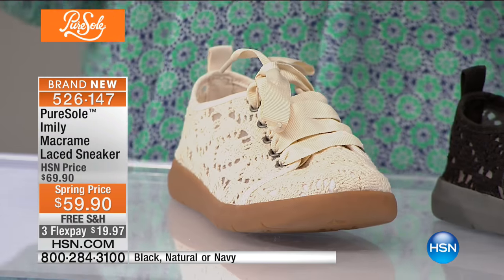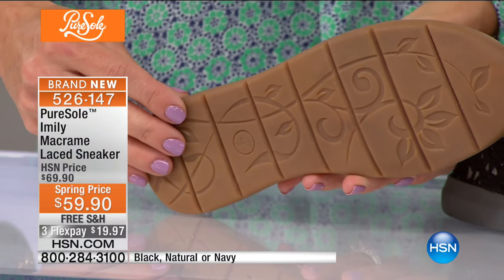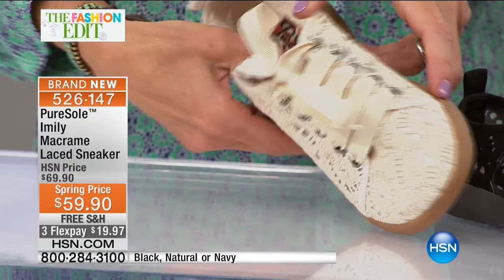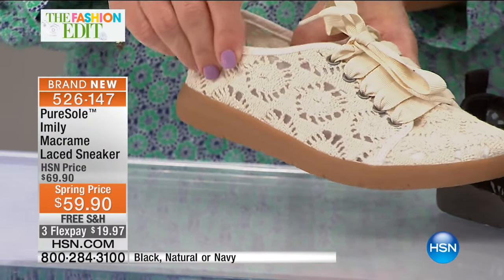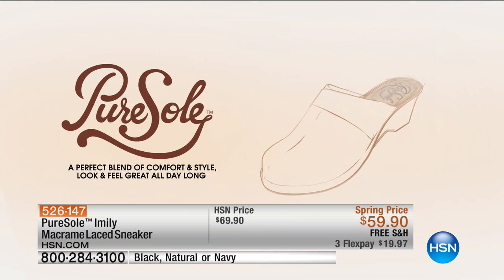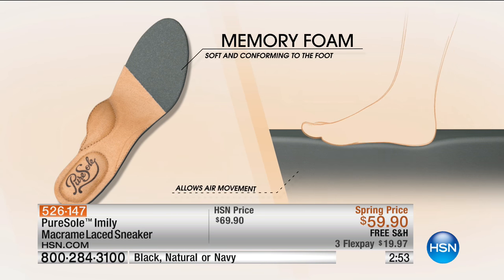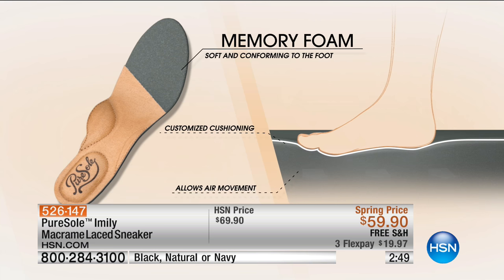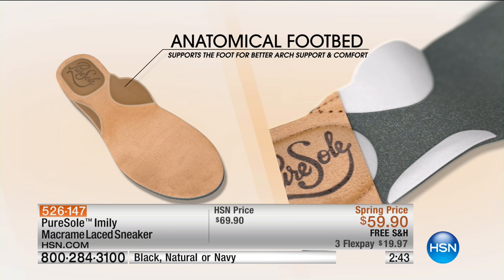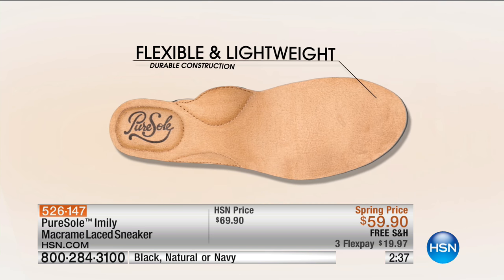That outer sole provides great comfort and you're not going to slip around in springtime. On the inside there's memory foam throughout and an anatomical footbed for real comfort — it conforms to your foot for customized cushioning and also allows air movement. The crocheted macramé design means lots of airflow. Flexible and lightweight, it's a closed-toe spring-summer shoe, which is so hard to find. If you don't want to worry about a pedicure all the time, there you go.